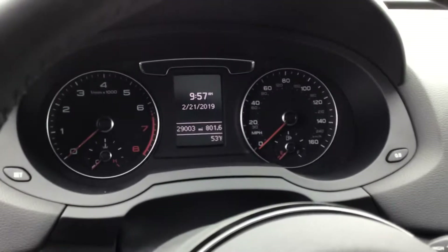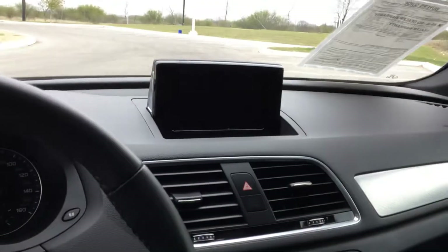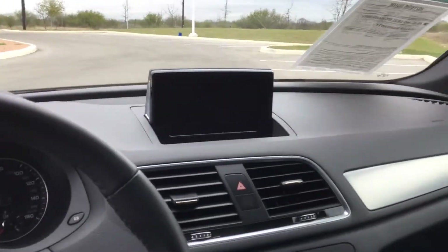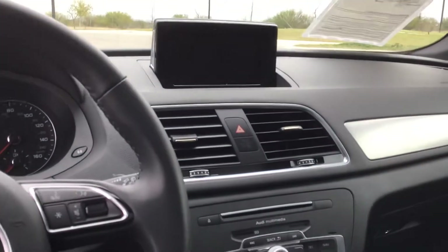Inside you're going to have a digital driver information screen. You can also see this vehicle only has 29,000 miles on it. You have Audi's infotainment screen as well, which allows you to control the driver settings, audio, Bluetooth, and all those features.